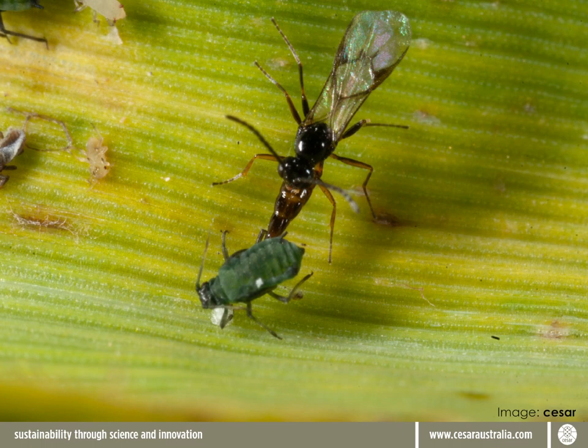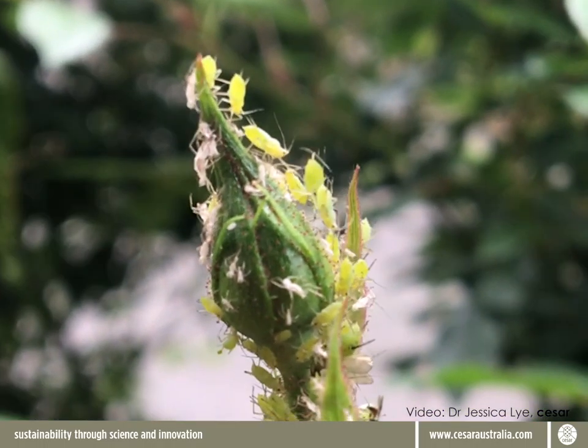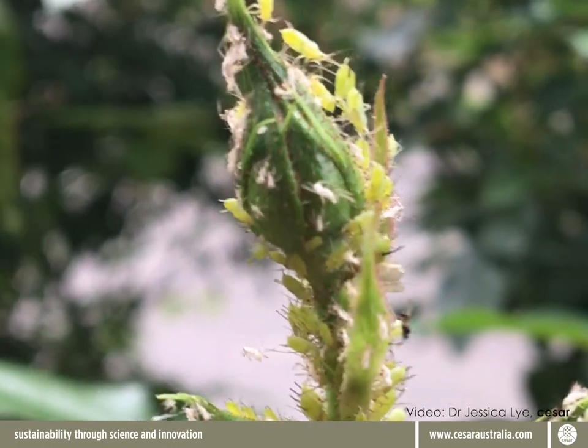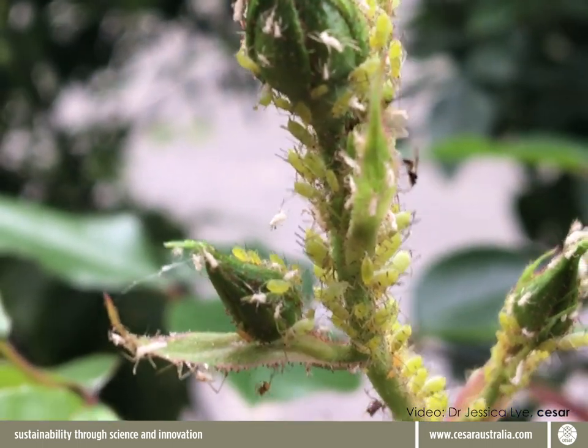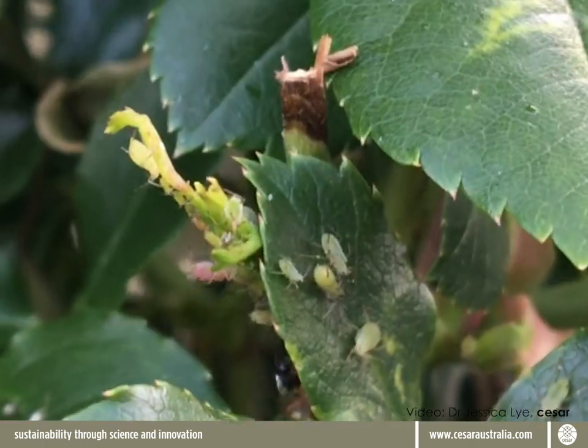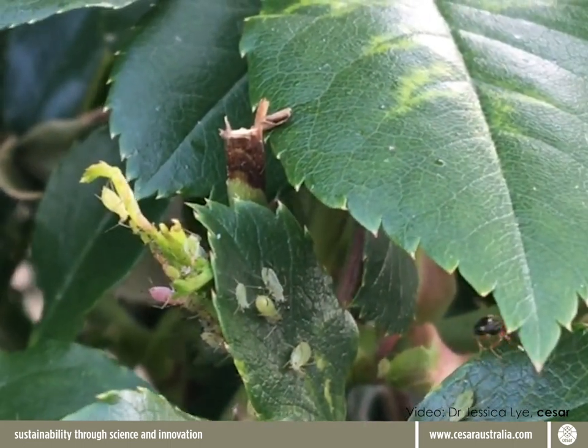Here is a picture of a parasitoid wasp ovipositing eggs into another type of host, in this case an aphid. Parasitised aphids will live for a while and then die, and they turn into what we call aphid mummies. They often look gold or bronze in colour. Here's a video of a population of rose aphids on my rose bush. They're just starting to be impacted by the local wasps, and you can see a few mummies here and there. The number of these mummies will increase over the next few weeks, and if all goes well, the aphid population will crash.